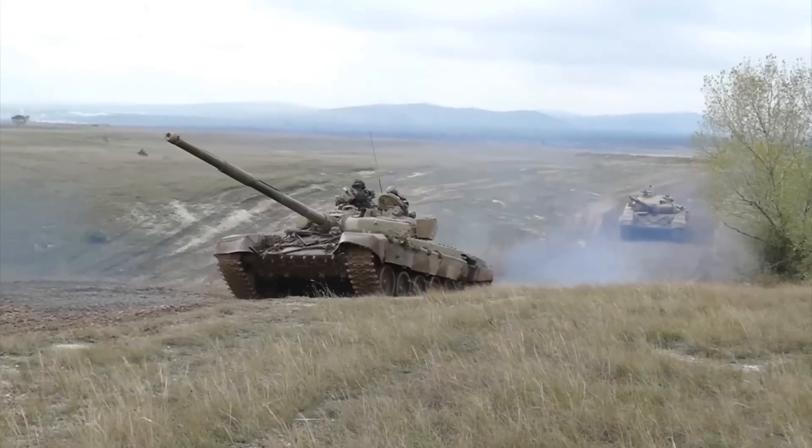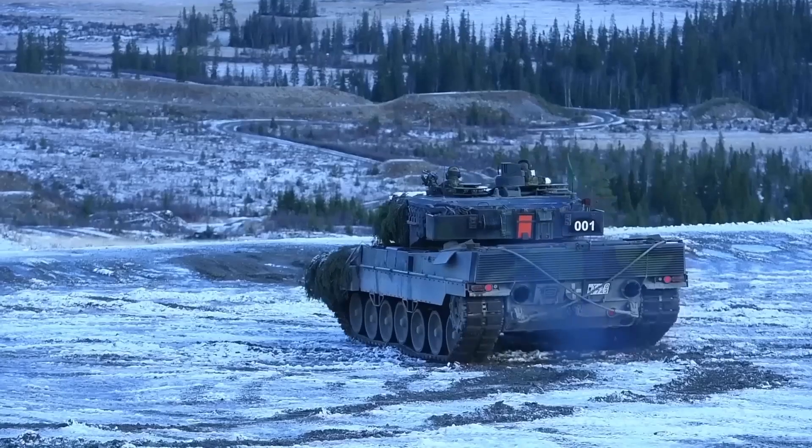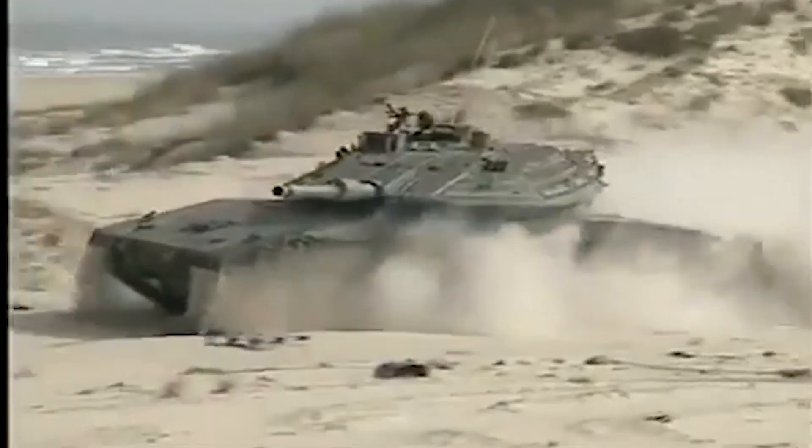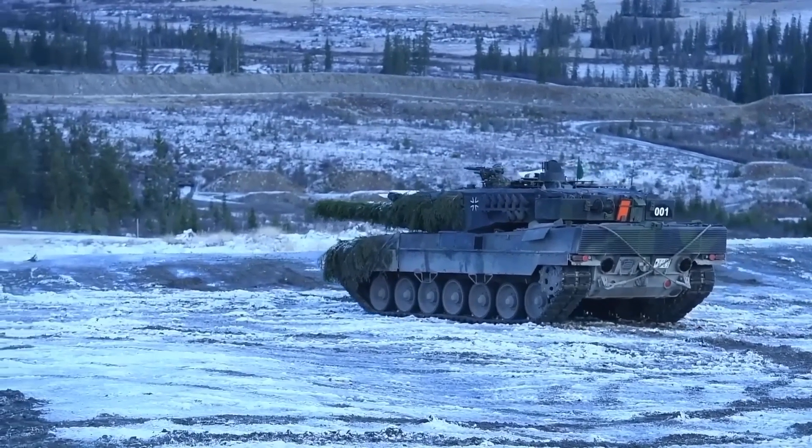During this process, the older Merkava 4 tanks will change hands from regular battalions to reserve battle lines. The Barak is expected to replace all Merkava 4 tanks in the 401st Brigade by the end of 2025.